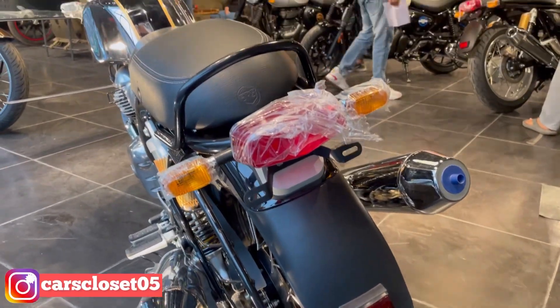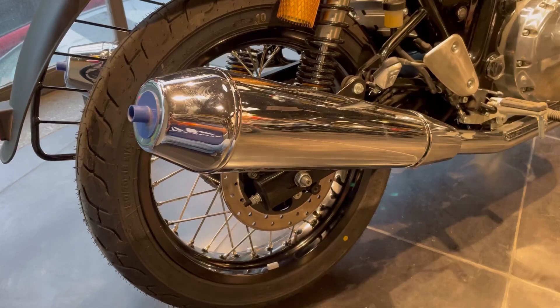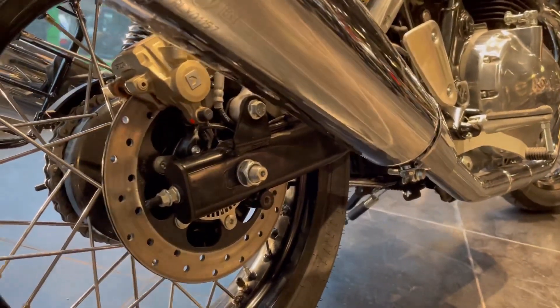If we talk about this rear tire, it is 130 by 70 by 18 inches — an 18 inch tubeless tire in the rear. You can also see disc brakes in the rear, which are also available with dual channel ABS.